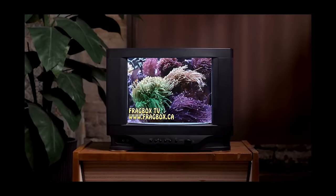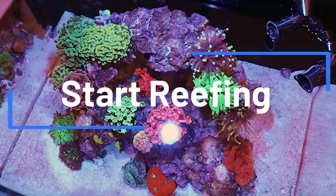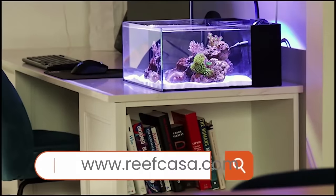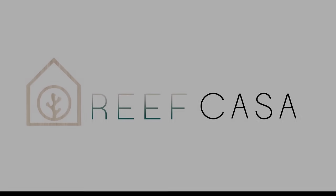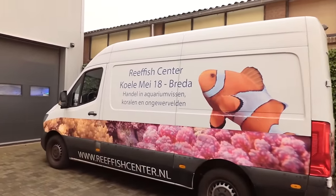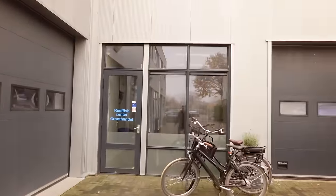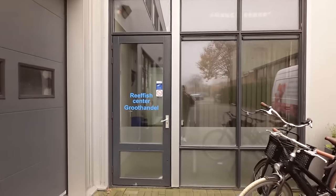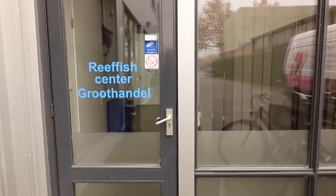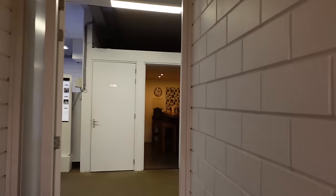This episode of Fragbox TV is brought to you by the world's most beautiful nano reef tanks. Start your reefing adventure at reefcasa.com. What's going on, my reefing fam? March here. We are at Coral and Fish Store in the Netherlands — still here on our Euro trip. Today I'm not alone: I'm with Paul from Advanced Aquarium Consultancy out of Essex, and Patrick from Reef Wholesale, my friend from Canada, and we're going to tour the shop.